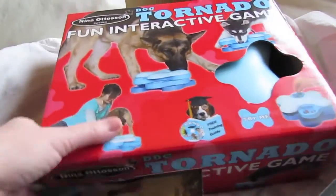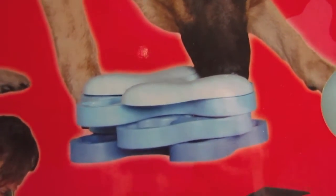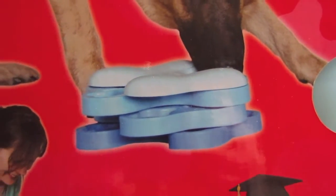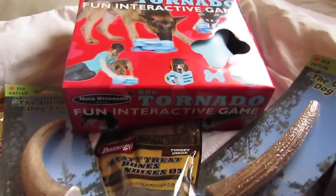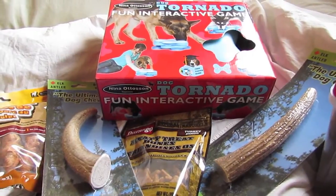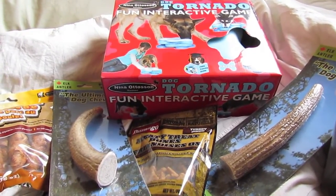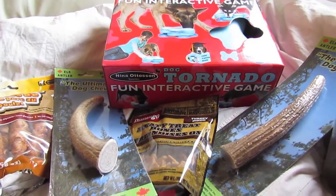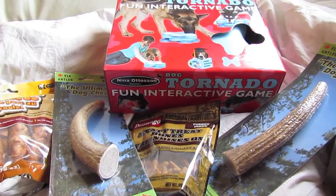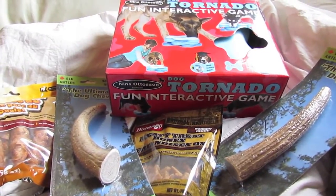I also got this at Paws and Claws — it's called the Dog Tornado. It's a fun interactive game for your dogs. It has all these different levels that slide, so you put the treats inside and your dog has to figure out how to open it to get the treats out. I got the one I thought would be easiest for our dogs, because Genevieve can be pretty frantic and I have a feeling she might just try to destroy the whole thing, whereas Murray might try to learn — so that'll be interesting.